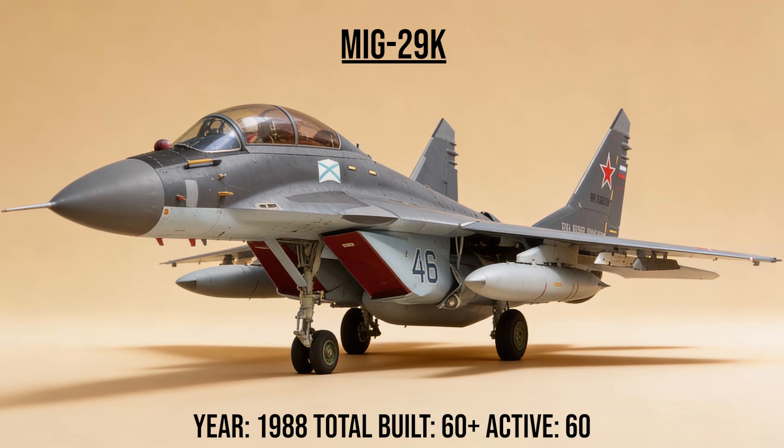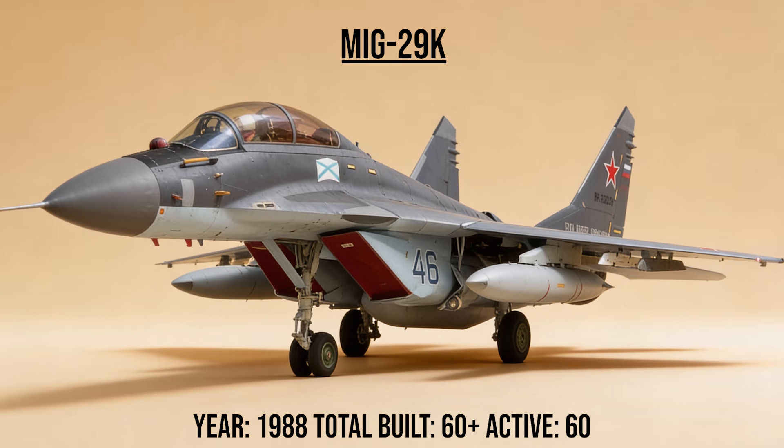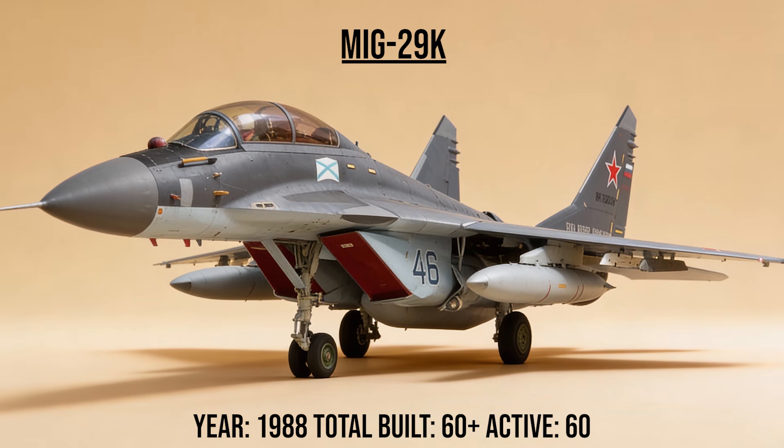The MiG-29K, the Sea Fulcrum, was the carrier-based version of the Fulcrum. It features folding wings, a tailhook, and ruggedized landing gear to handle the brutal impact of landing on the decks of Russian and Indian aircraft carriers.